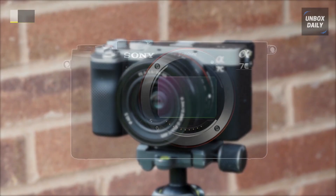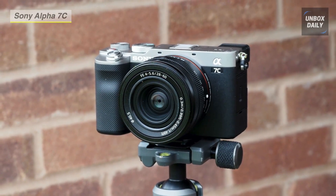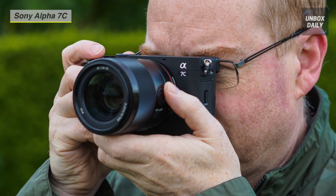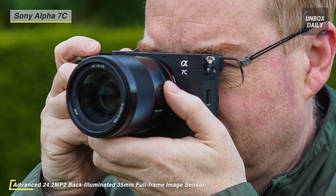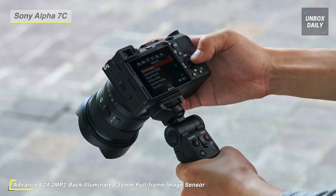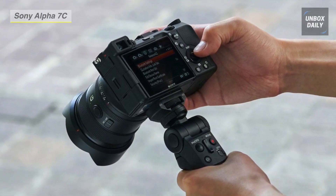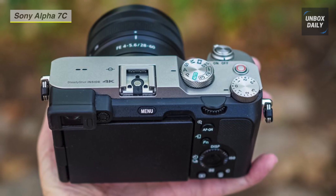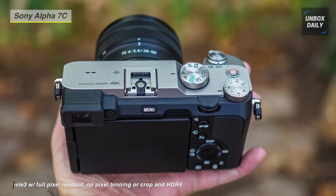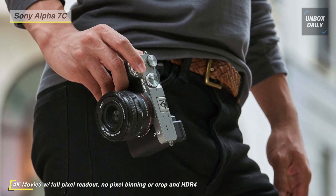Compact and capable, the Sony Alpha A7C mixes a full-frame sensor's quality and advantages with an incredibly portable and sleek body design. It features a 24.2-megapixel Exmor R BSI CMOS sensor that offers hybrid abilities to suit both photo and video recording needs, along with a form factor for everyday, all-day carry. The full-frame sensor and BIONZ X image processor offer up to 15-stop dynamic range, UHD 4K video recording, extended sensitivity from ISO 50 to 204,800, and a top continuous shooting rate of 10fps.